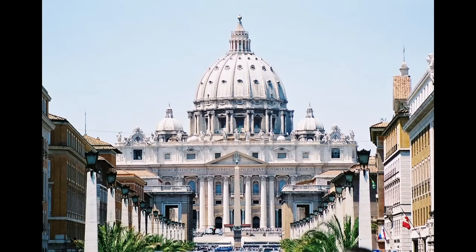St. Peter's Basilica is the most imposing church on the planet. 613 feet down the nave and 460 feet across the transept, it covers nearly six acres and has standing room for more than 60,000 worshippers.